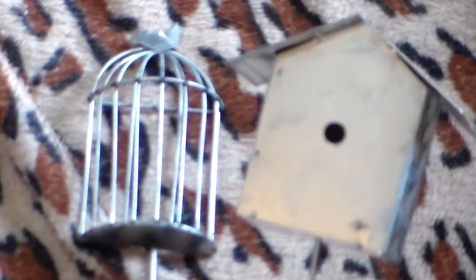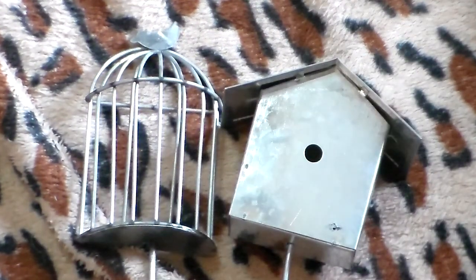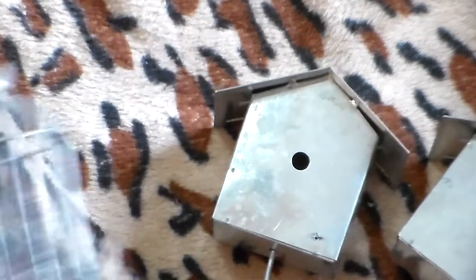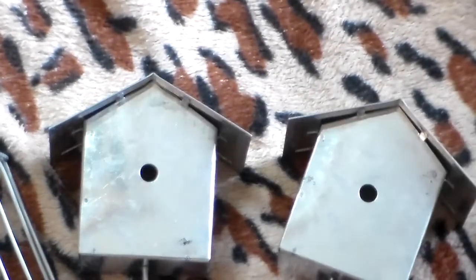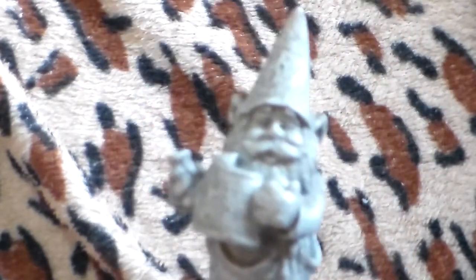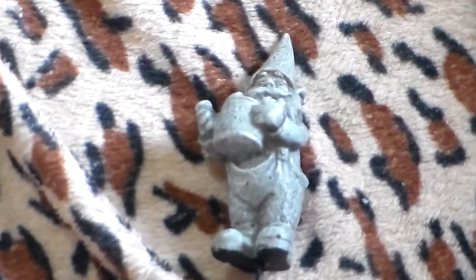Metal birdhouse — got two of those. And a gnome, or as some people call them, gnomes — a little metal pick on a metal stick.